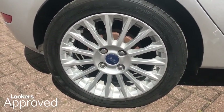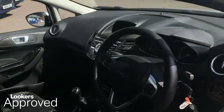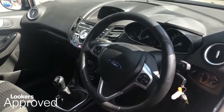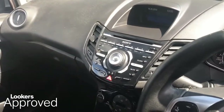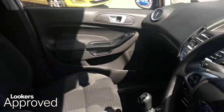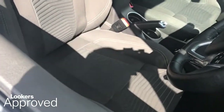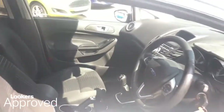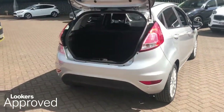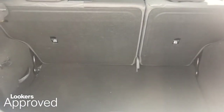All our approved used cars come with our free Lookers Approved Package, worth £600. Minimum 6 months comprehensive warranty. 30 day exchange. Accident management cover. 5 day free insurance. HPI check. Quality assurance mark. And no admin fees.